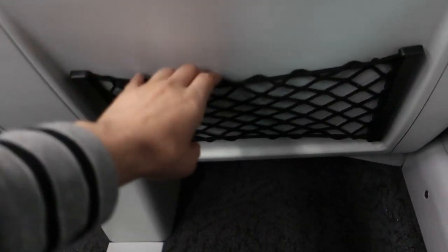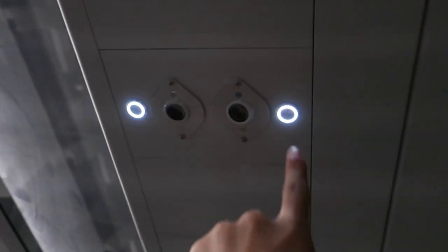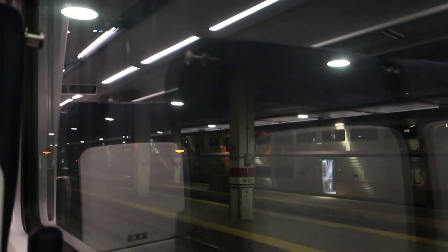There are little pockets down here — maybe one day they'll put safety cards in there. There are reading lights, which are bright. One thing already seems a bit loose though. One huge improvement over the Amfleet: these windows are massive.